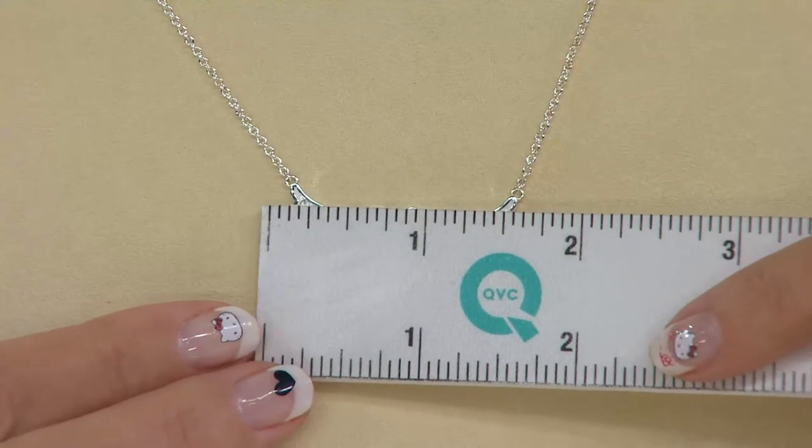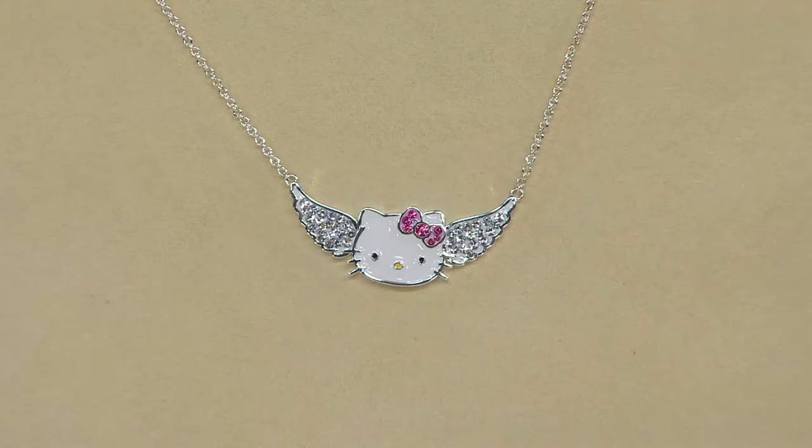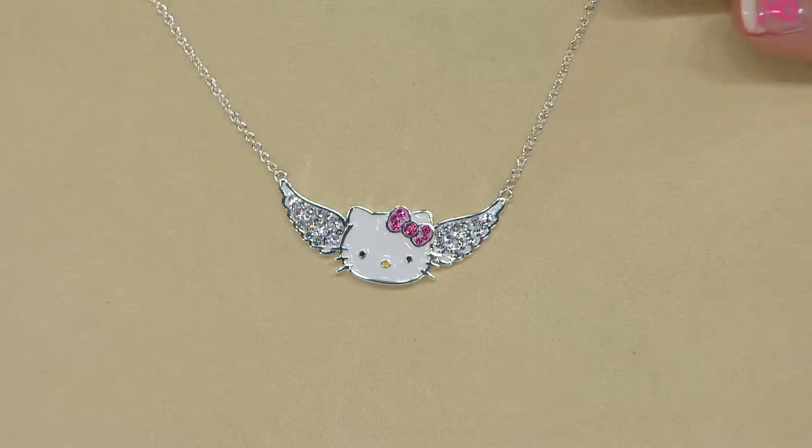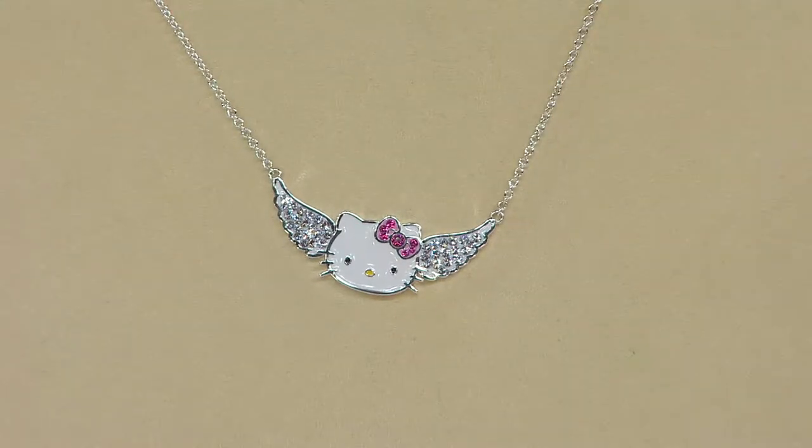This is going to be about one and a half inches, maybe a little bit more than that with the plaque itself. And the chain is 18 inches in length. J318216 is your item number.